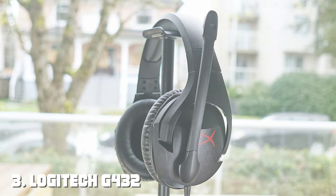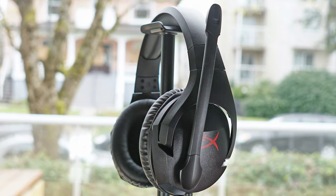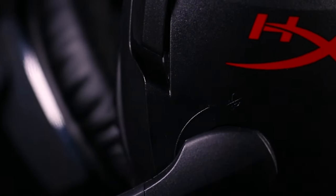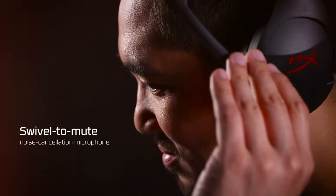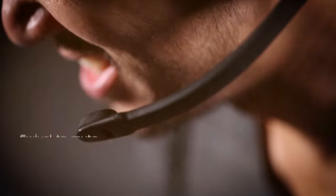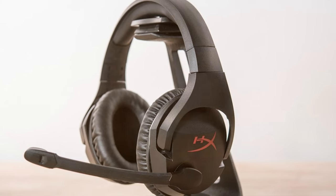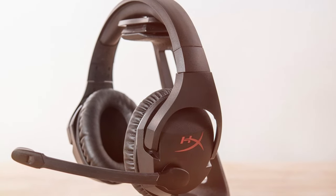At number 3, we have the Logitech G432 Wired Gaming Headset. The G432 is a top-tier budget gaming headset that combines Logitech's expertise in audio with a focus on comfort and performance. It features 50mm drivers that deliver rich, immersive sound with precise details. Whether you are navigating a virtual world or communicating with your team, the sound quality is exceptional. The flip-to-mute, noise-canceling microphone ensures clear voice communication.